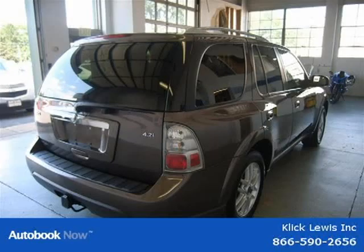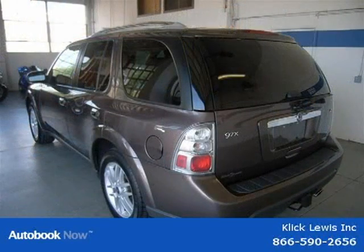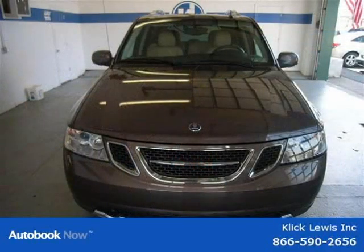This 2008 Saab 9-7X is located in Palmar, Pennsylvania and had 49,056 miles on it. This has a beautiful cocoa metallic exterior paint color which is complemented by a tan interior color.